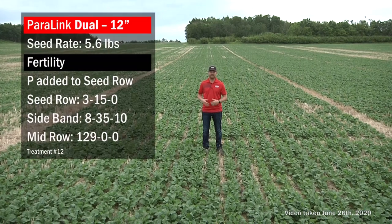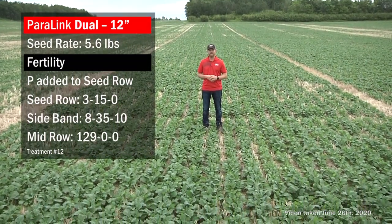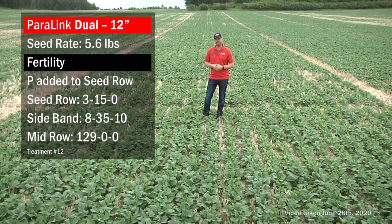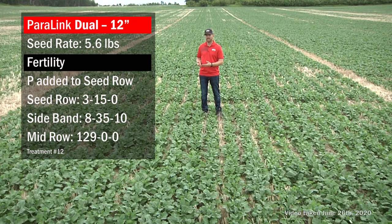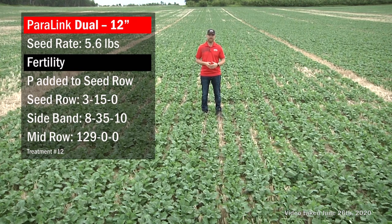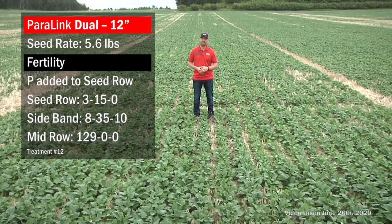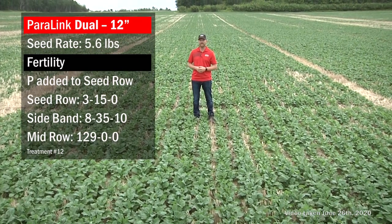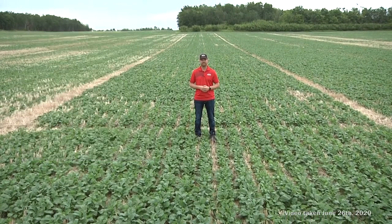In the next treatment, we've added P and K. For placement, we're doing a split: 15 pounds of actual P in the seed row, then 35 pounds of P along with 10 pounds of K in the sideband, and out in the mid row we have the bulk of our nitrogen to make up that 140 pounds of N.